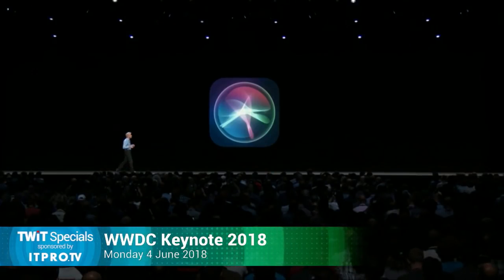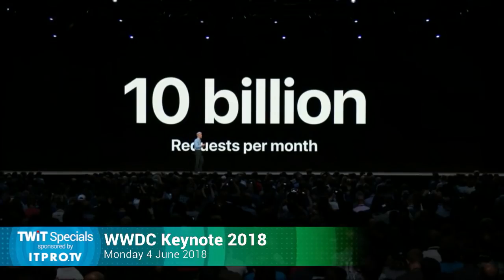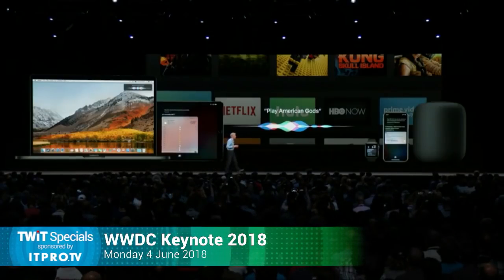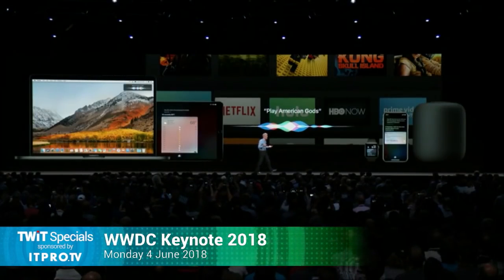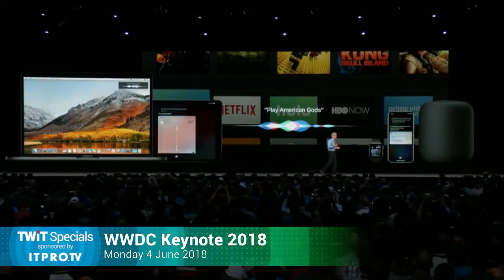Let's turn to Siri. I think they're doing some server-side stuff. Siri is by far the world's most used digital assistant, with over 10 billion requests processed per month. And because Siri works across all your devices, it's always there to help you through your day getting things done.